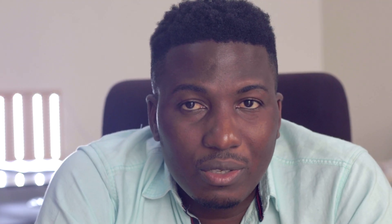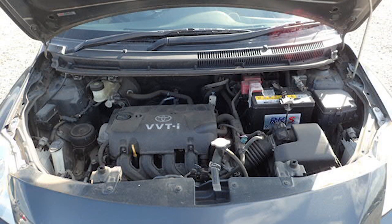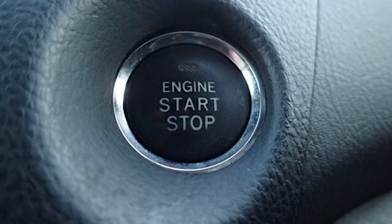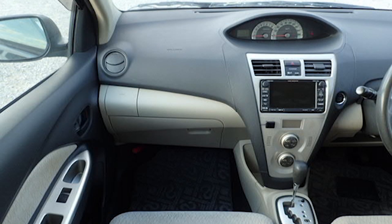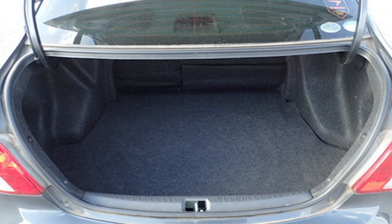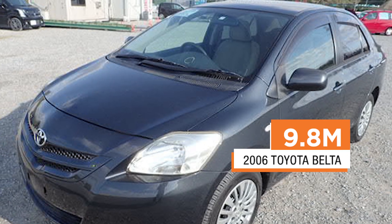At number 10, we have the Toyota Belter. Go for the 1.3L SCP-92 model. The Toyota Belter is also known as a Yaris in some markets. It's a subcompact sedan, manufactured as a successor to the discontinued Plus sedan. The Belter has increased size over the previous generation, and the Toyota Belter pays roughly 9.8 million.